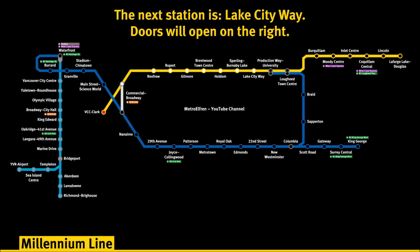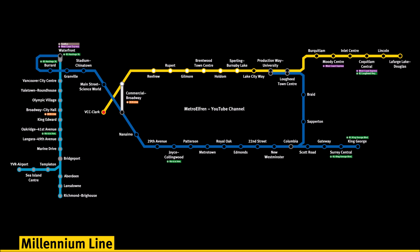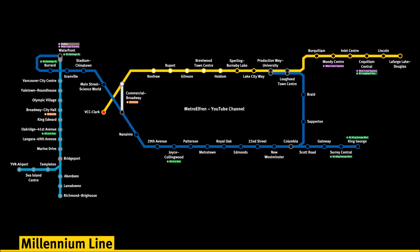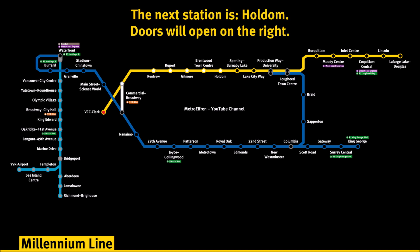The next station is Lake City Way. Doors will open on the right. The next station is Sperling Burnaby Lake. Doors will open on the right. The next station is Holdom. Doors will open on the right.